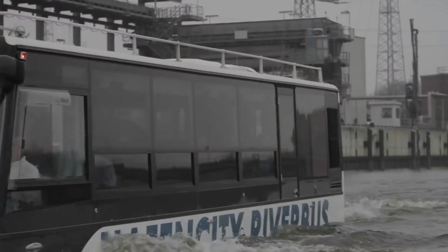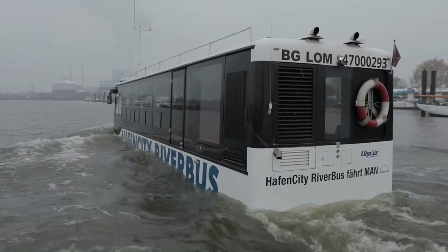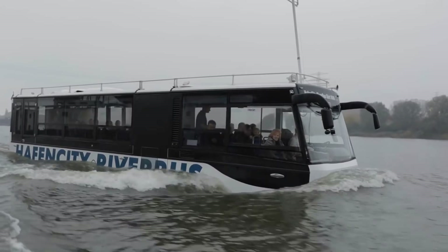It offers an 80-minute sightseeing ride on land and water. While on land it is powered by a normal internal combustion engine, but in water it is propelled by two propellers and the controls are completely different. In the first few months of operation, this bus-boat was very popular, meaning there was only one day per week available for maintenance.